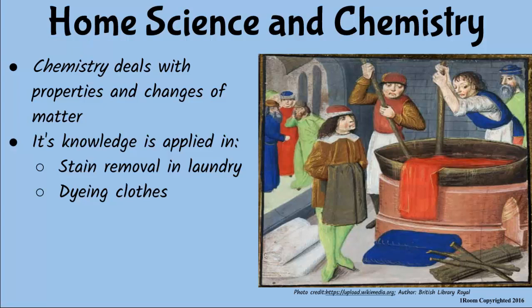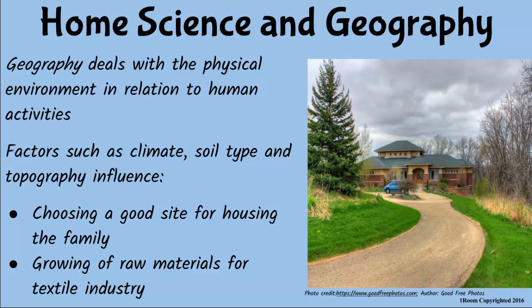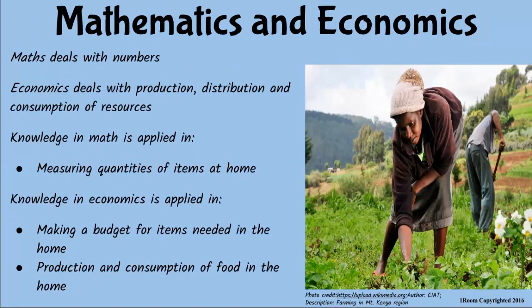What about geography? When we want to build a house, we need to consider factors such as topography, soil type, and the climate of the area. Besides, production of raw materials for making clothes requires sustainable geographical conditions. This is getting interesting, mom. Paul can wait. I guess we need the knowledge of mathematics to measure food ingredients correctly for the best meal.